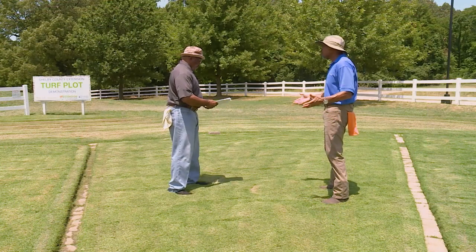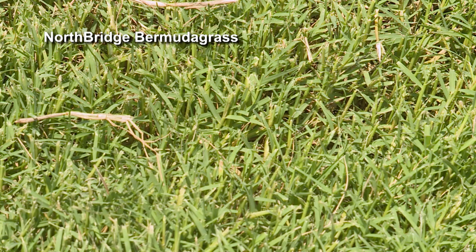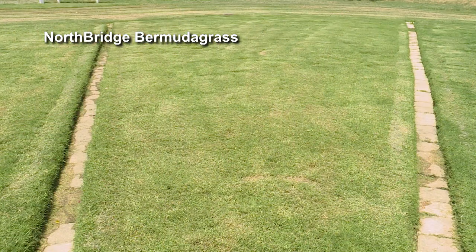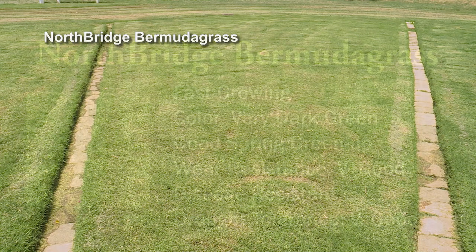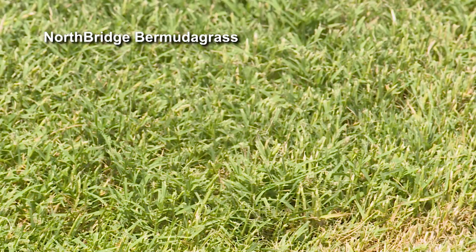This is Northbridge Bermuda grass — another fast-growing grass. It's a very dark green, a little darker than the other grasses we have out there. The spring green-up is very good. It needs a little fertilizer. Wear tolerance is very good also, and that's why a lot of times you'll see people use this on sports fields. It has a lot of disease resistance, and a lot of homeowners are looking for that. This would be one you want to try in your landscape. It's real thick too.